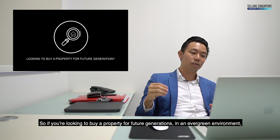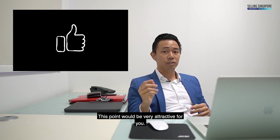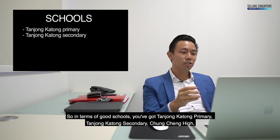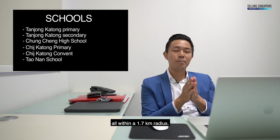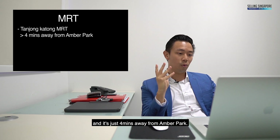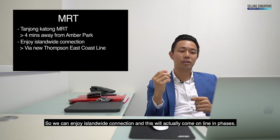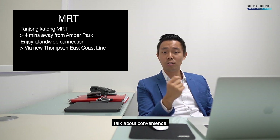If you're looking to buy a property for future generations in an evergreen environment, this point would be very attractive for you. In terms of good schools, you've got Tanjong Katong Primary, Tanjong Katong Secondary, Chung Cheng High, CHIJ Katong Primary, CHIJ Katong Convent, and even Taonan School — all within a 1.7km radius. As for MRT connectivity, the Tanjong Katong MRT is coming online in 2023, just 4 minutes away from Amber Park, offering island-wide connection. It's expected to serve 1 million commuters daily — talk about convenience.